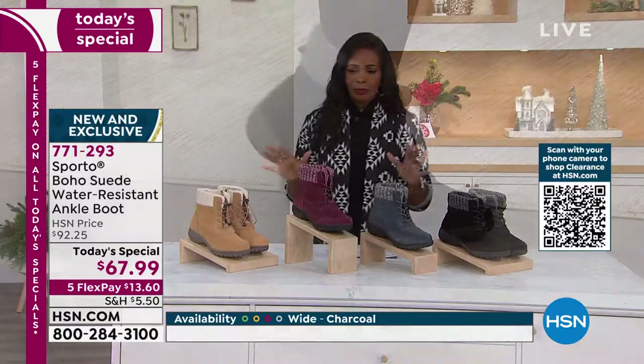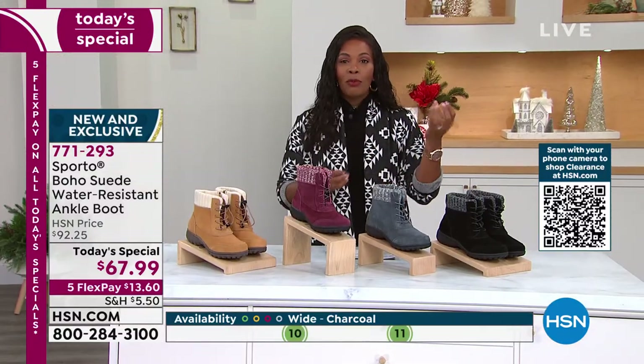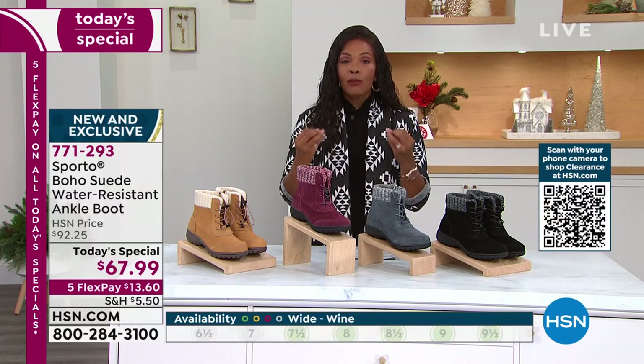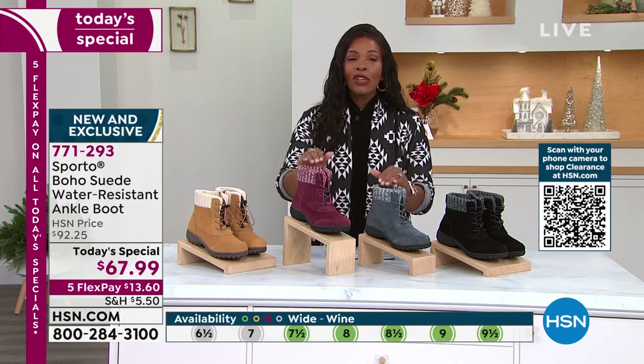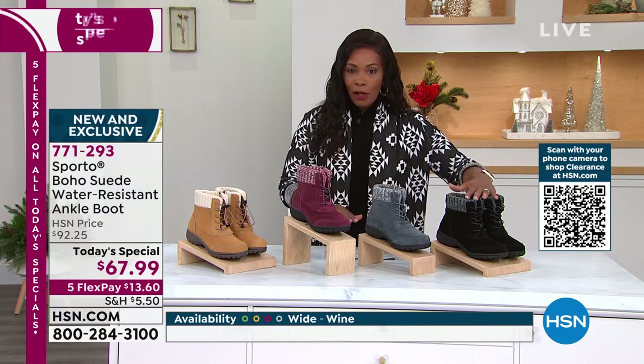I have a pair of Sporto boots I bought years ago that I love — I wear them hiking, I wear them out in the country — and they hold up so well. These are going to be the same for you.